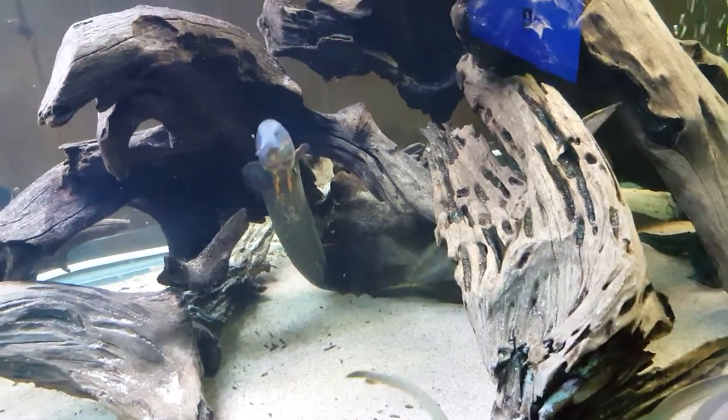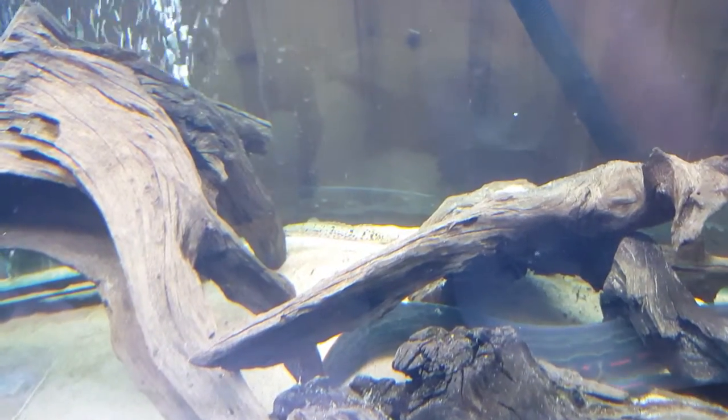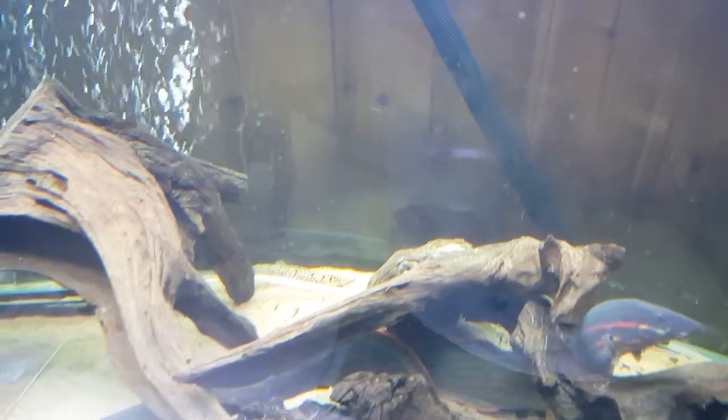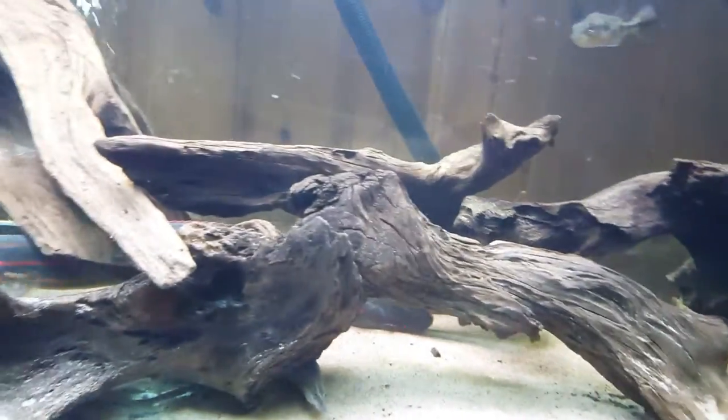He's so cool - I had him since he was maybe five or six centimeters, now he's about 20 centimeters. He grew up. Same with the tire track eel - it was the same small size when I got them. In the background we have polypterus; I think he will stay there too - a little bit difficult to see him. I have one more polypterus I can't see right now but he's here - it's a Polypterus lapradei.